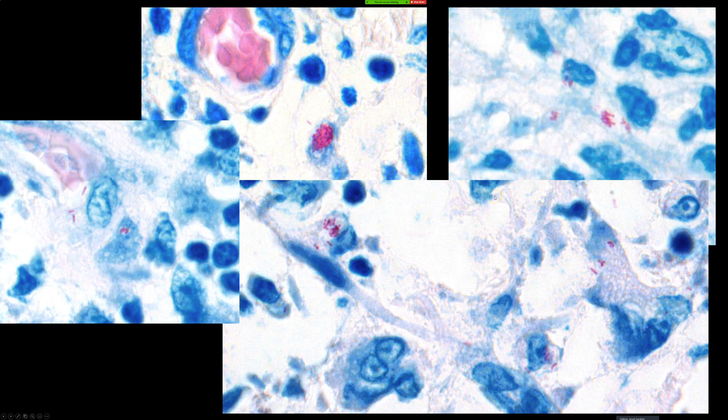I don't expect any of you have probably ever seen this before, but any takers? — Oh, were you going to say a Fite stain? Yes — I was wondering about an atypical mycobacteria. That's exactly what it is! Yes, I did a Fite stain eventually — the granulomas were what finally clued me in.